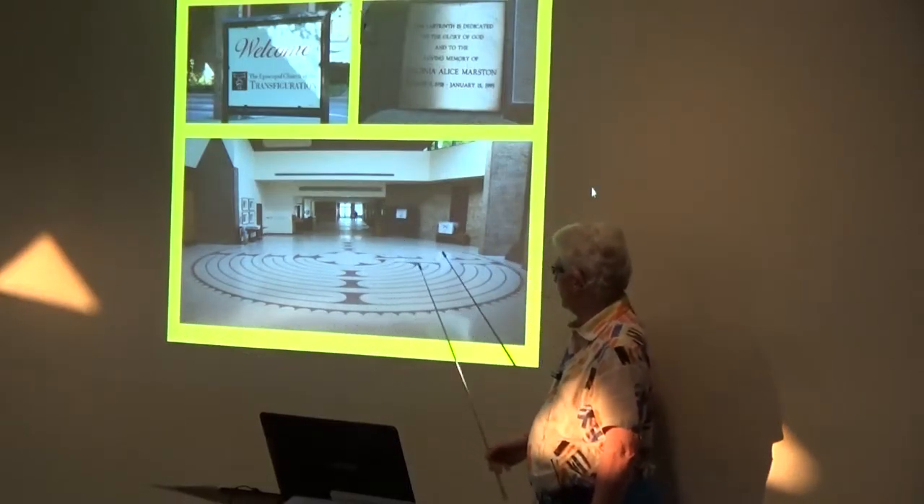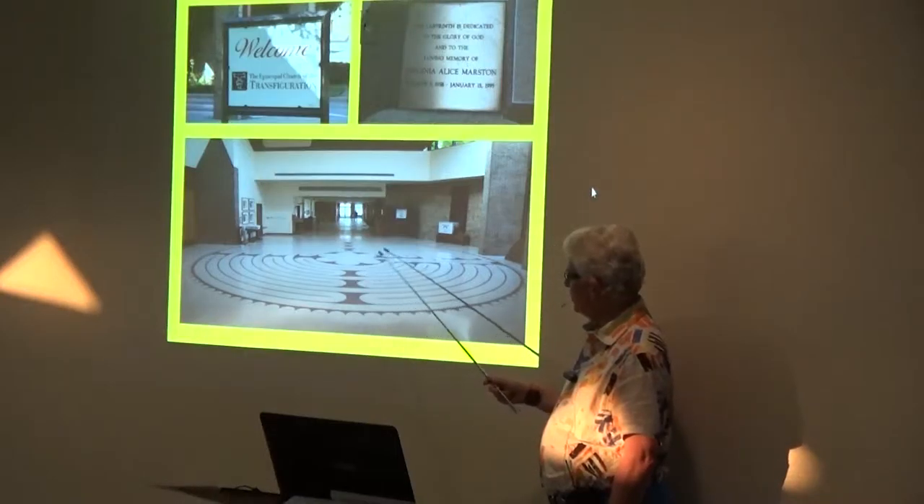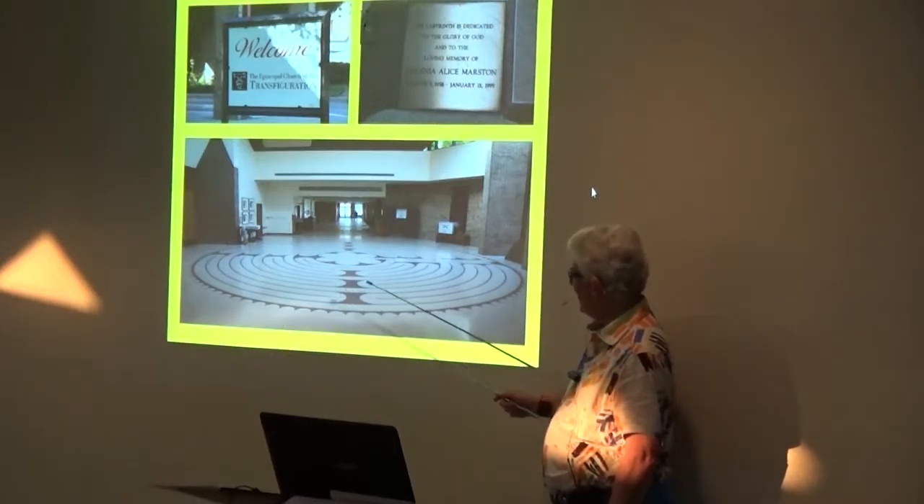So we had a good experience starting here and walking in. Here's our six petals again, and here's our many switchbacks we have again. This is a Chartres-style one they call from France — that's standard format.